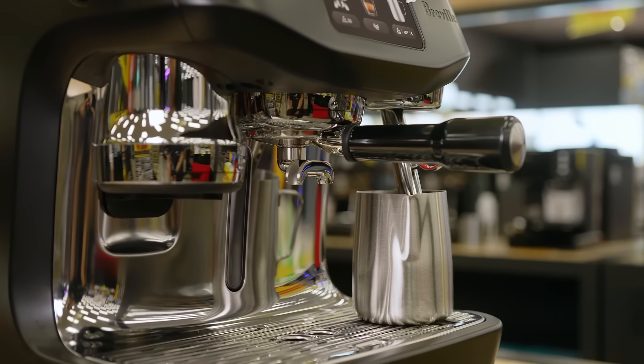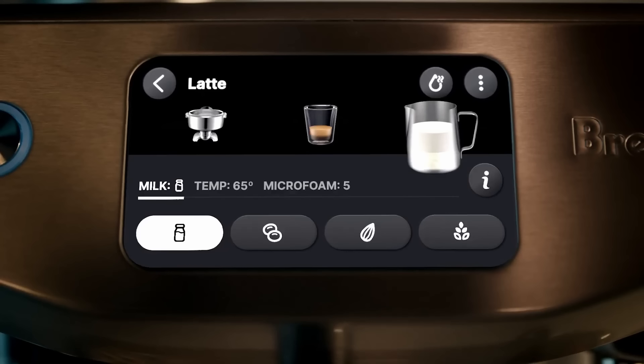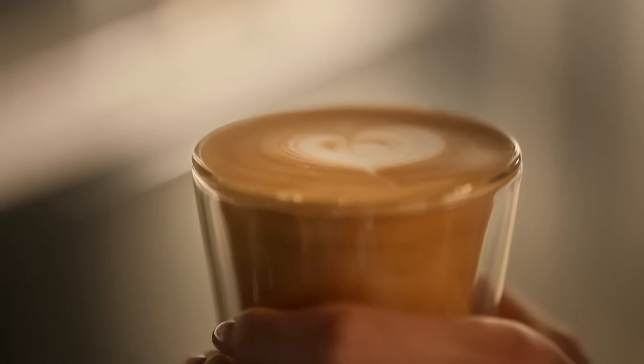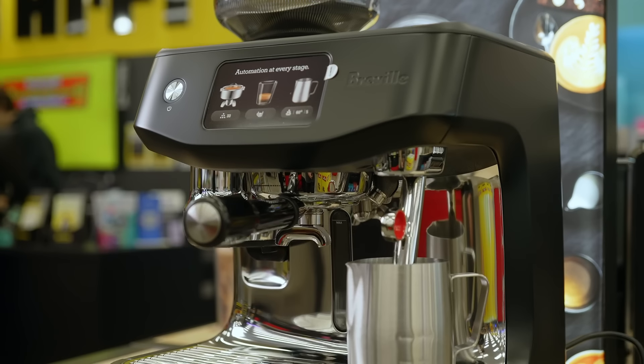For non-dairy drinkers, the auto-milk feature creates silky smooth micro-foam with settings optimised for dairy, soy, almond and oat milk. Customise milk temperature from 40 to 75 degrees Celsius and texture levels, and the auto-queue handles the rest.